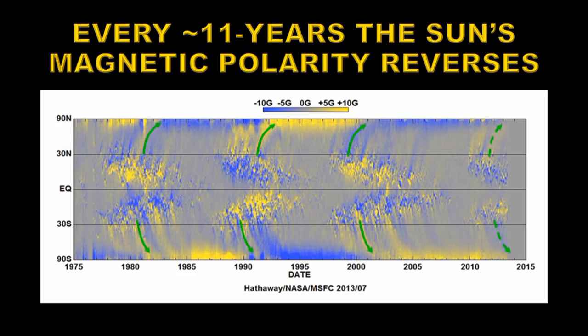Here we have an image of the sun's magnetic field over the last 40 years. Positive polarity is indicated by yellow, and negative polarity by blue. I've marked on here the last four solar cycles — solar cycle 21 through solar cycle 24, which is the current cycle.